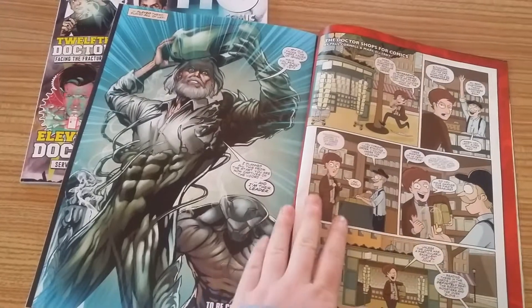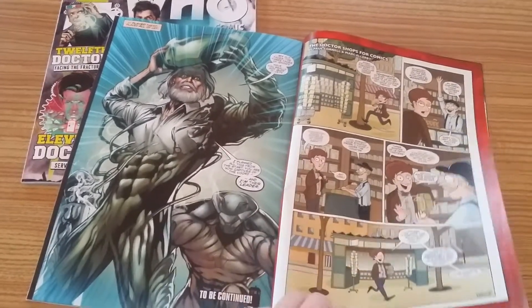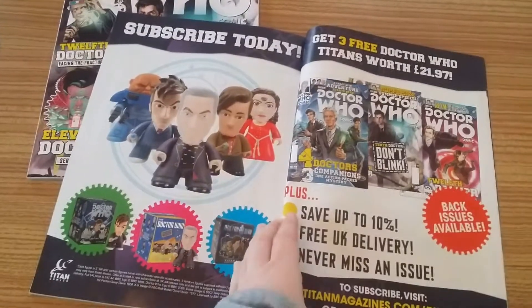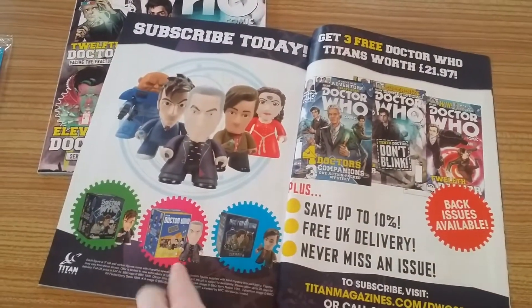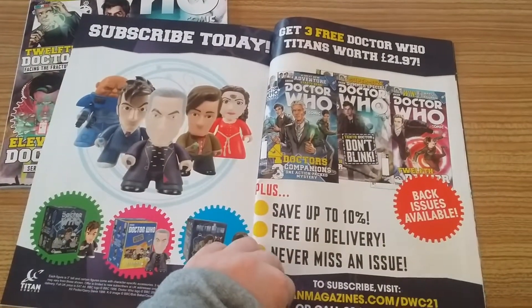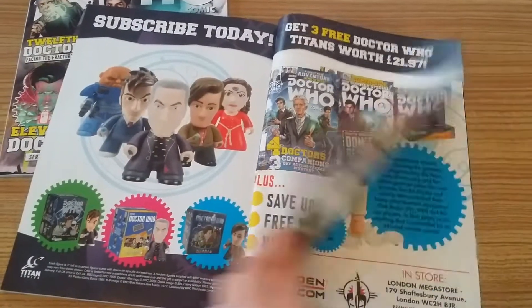And then we've got the Doctor Shops for Comics. If you subscribe today, you get three Doctor Who Titans — sweet. And there are back issues also available.